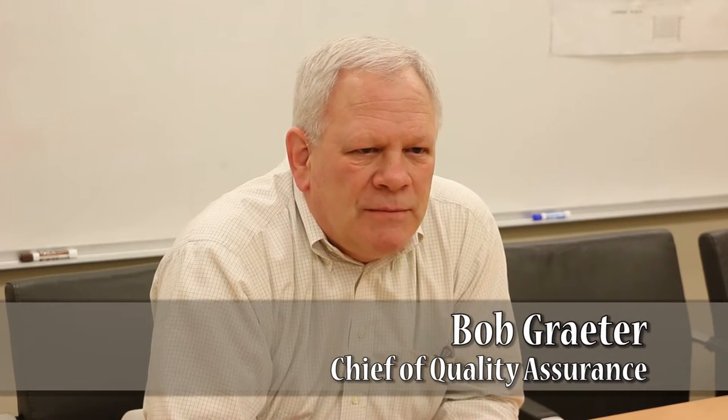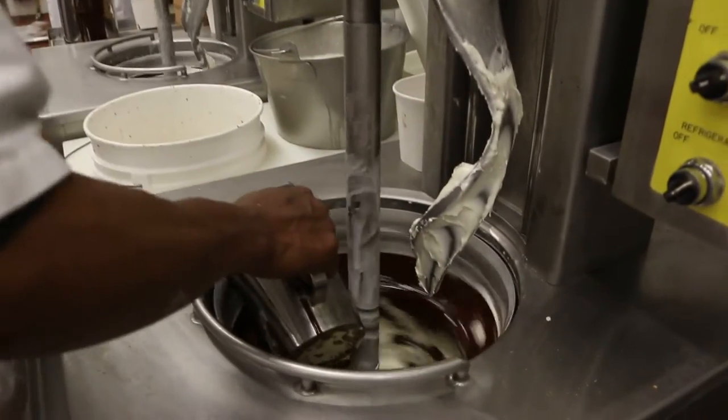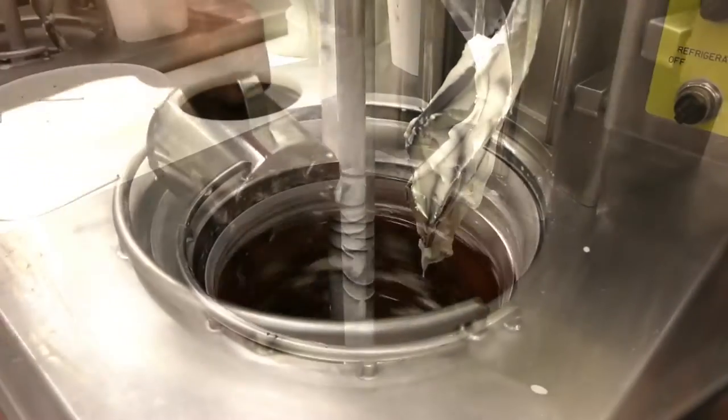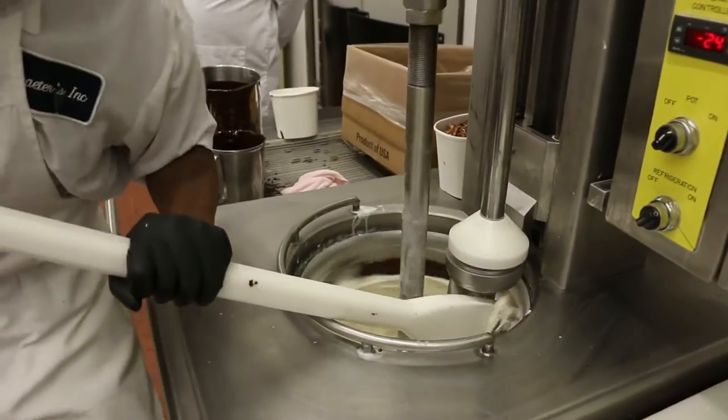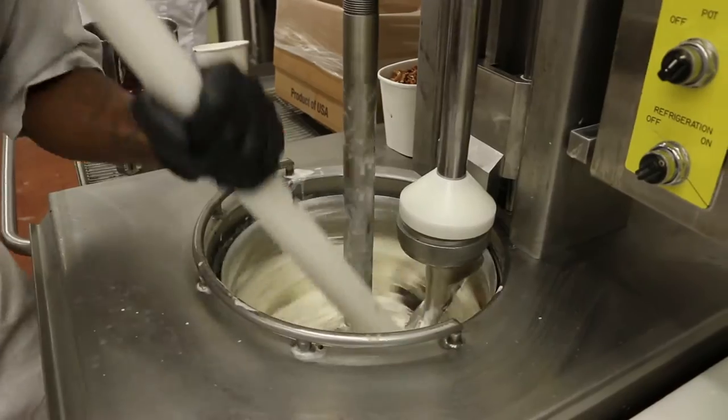The French Pot is our vertical batch freezer that we use to freeze the ice cream in. It's our own proprietary design and piece of equipment that we have made for us — unique, that nobody else has — because it gives us a unique creamy texture and flavor that you don't get any other way.